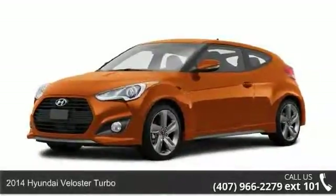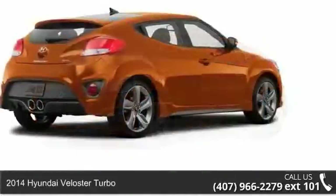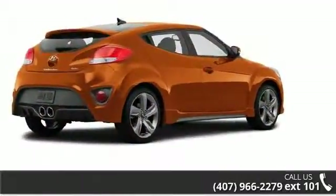Arrive in style with this 2014 Hyundai Veloster Turbo. If you are looking for an automobile with great features, look no further.